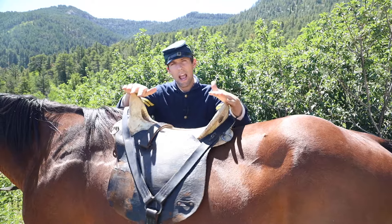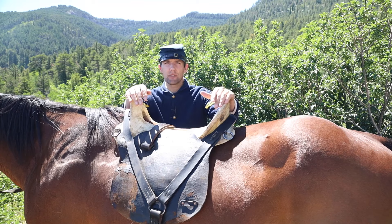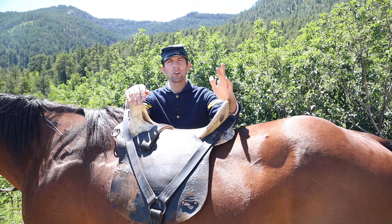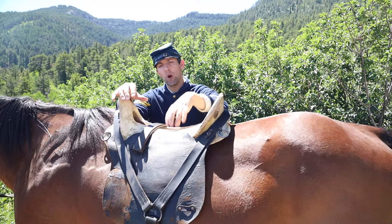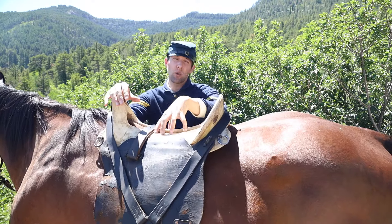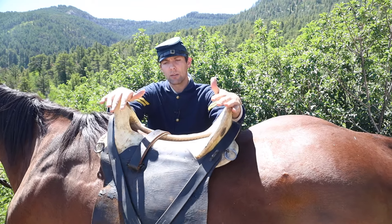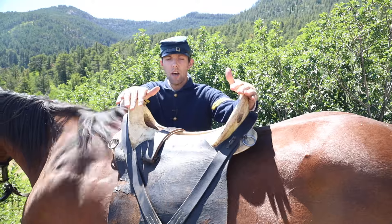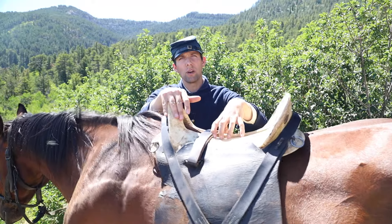Simply put, if the saddle rocks back and forth on the horse's back, not only will it spit your blanket out the rear of the saddle, it is an overt sign that the saddle is putting all of your weight on two small pressure points in the center of the horse's back. As you can see here with this saddle, there actually is a little bit of rock — not a lot, but enough to tell there are some major pressure points.